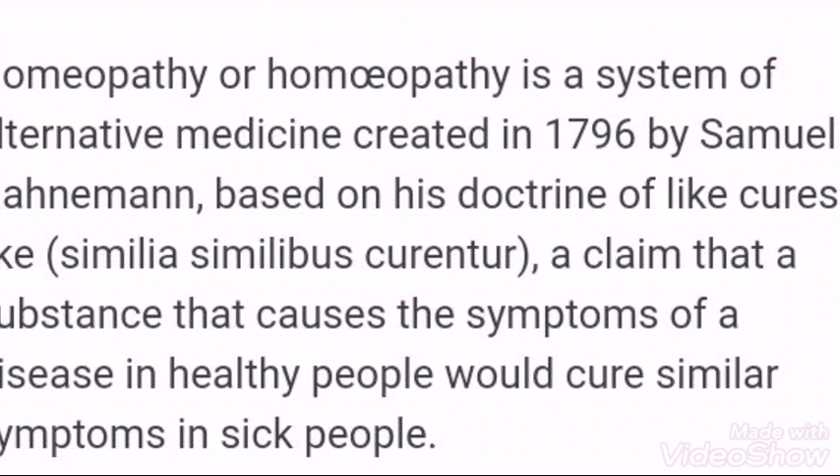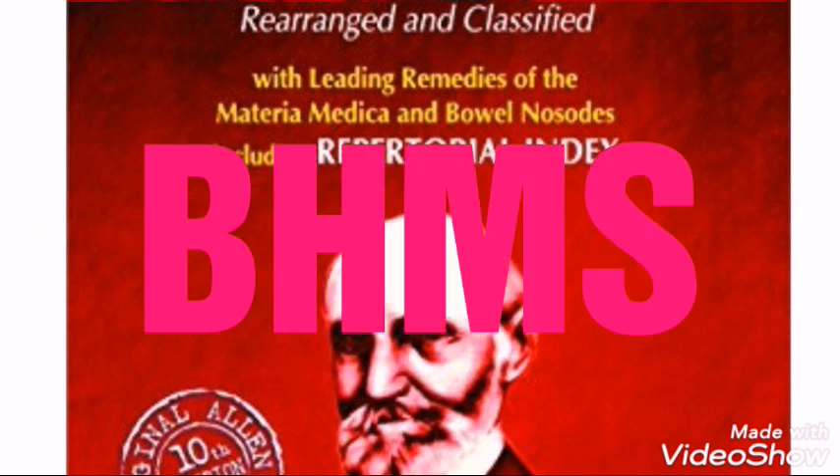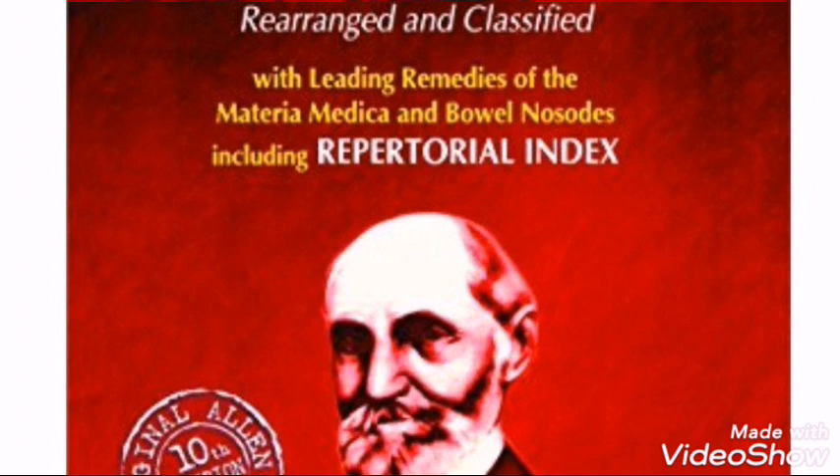In homeopathy, symptoms are the main thing — patients tell their symptoms and we prescribe on that basis. For example, if four people all have fever, each one may get a different medicine. These two important books are Materia Medica and Organon of Medicine. In Organon, there are aphorisms — like a chain of thoughts — where Dr. Hahnemann tells physicians that a physician's highest and only mission is to cure the patient, and explains how to cure using the principle of similar diseases.